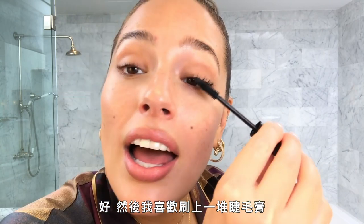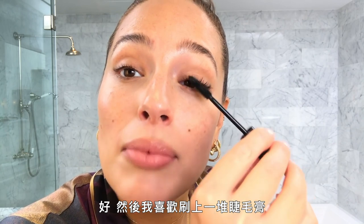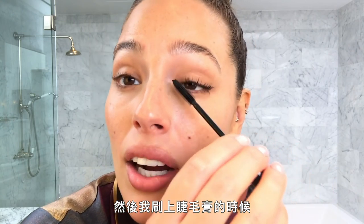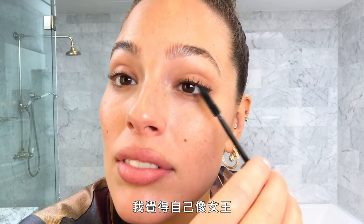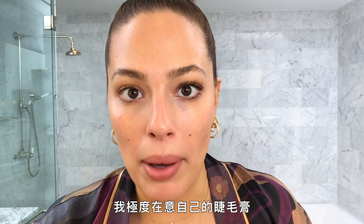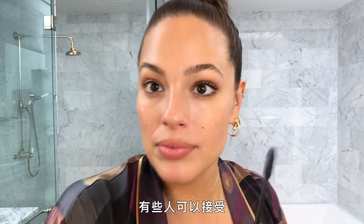I like to put on a crap ton of mascara. There are days where I wear no mascara and I think I look beautiful, and then the days I put on mascara I feel like a queen. I am so wild about my mascara that I don't even let makeup artists do it — I demand that I do my own. Some of them are okay with it; some of them are intimidated because I'm so good at it.